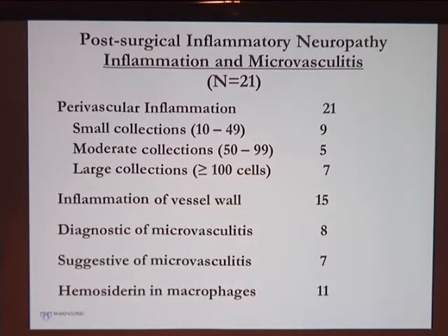By definition, all included patients had inflammation in their nerve biopsy. A variety of inflammatory collections were found. Inflammation of the vessel wall suggestive or diagnostic of a microvasculitis process was present in 15 of the 21 patients. None of them had systemic vasculitis at the time.